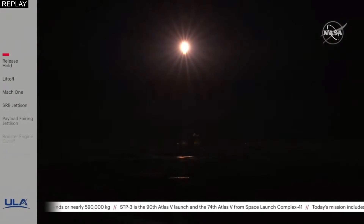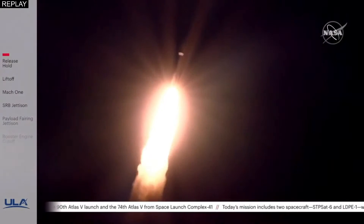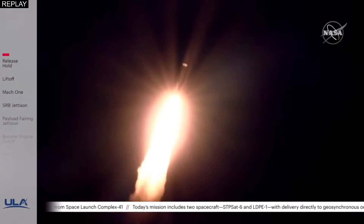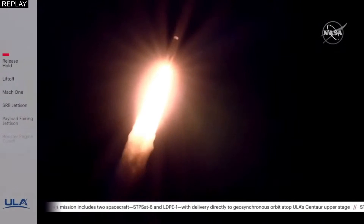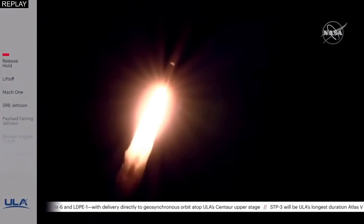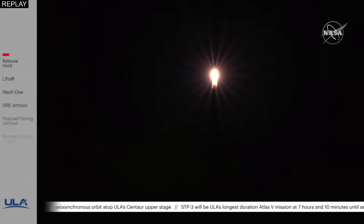The RD-180 is throttling down slightly as expected — engine response looks good. Passing 20 seconds into flight, the PE system has gone to closed loop control. SRB chamber pressures continue to look nominal. RD-180 pump speed and fuel injector pressures continue to look good. Mach 1 — Atlas V is now supersonic.